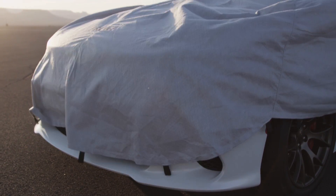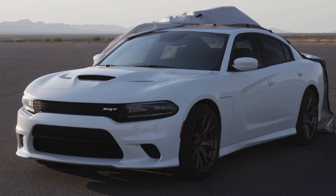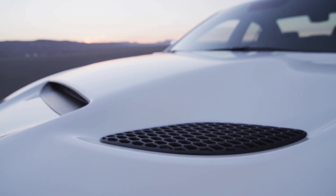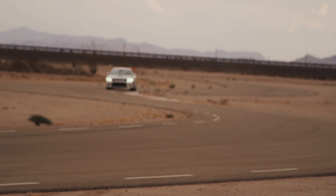The quickest, fastest, most powerful sedan in the world. How's that for bragging rights? For performance enthusiasts, the new 2015 Dodge Charger SRT Hellcat is like Christmas morning, your birthday party and the last day of school all rolled into one.